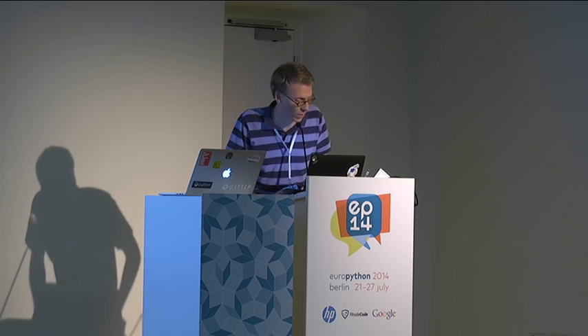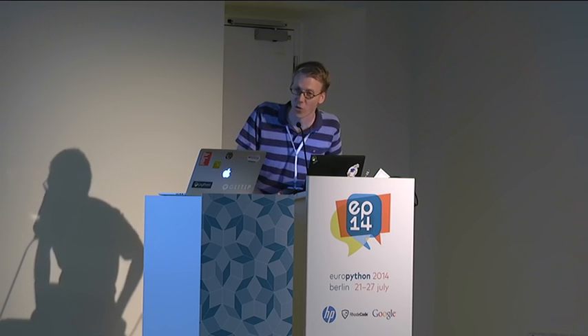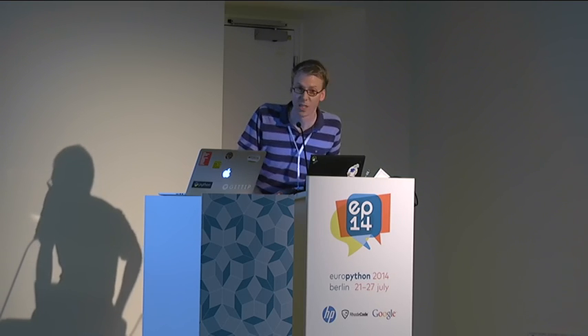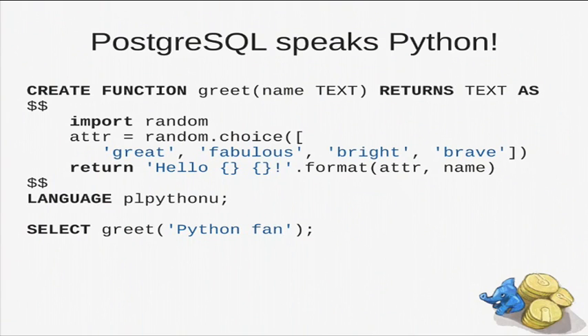We all know how to query databases, so we use PsychoPG or SQLAlchemy or other tools. But PostgreSQL also speaks Python, which is awesome. And if you don't know stored procedures yet, you should check it out because it's awesome to write stuff on the PostgreSQL server with Python. We can have any Python code as the body of the SQL function, and we can call this function just like a normal SQL function.